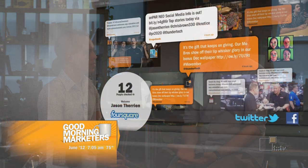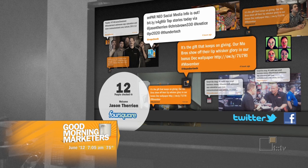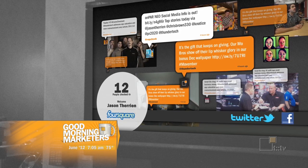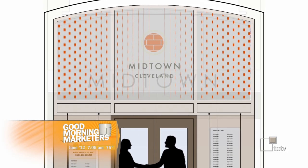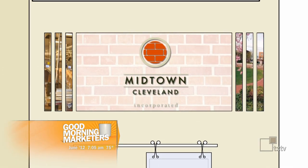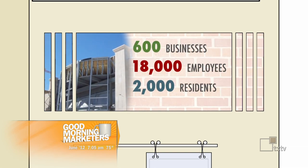You can also pull in data feeds — like RSS feeds from your blog, social media feeds from Facebook and Twitter, even who's checked in on Foursquare — which is really exciting. And then you can also work with your content creators, like Thunder Tech or a similar company, that can create video, photography, and illustrations to display within your digital signage.